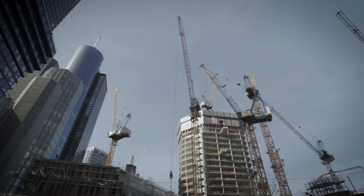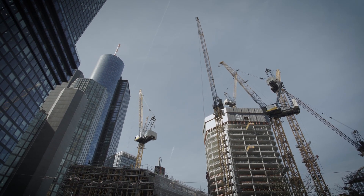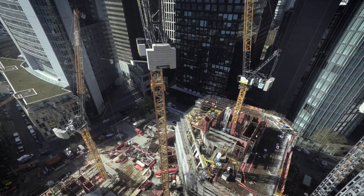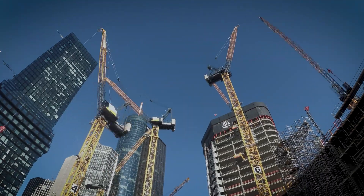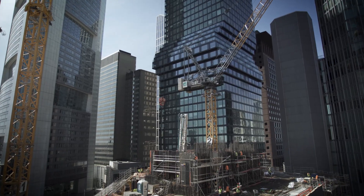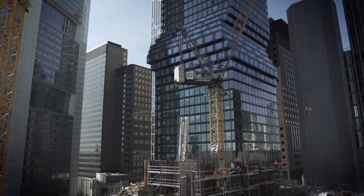The new towers will soar up to 233 meters into the sky. Exceptional heights and space restrictions all factor into the realization of this urban development project. Efficient planning and optimal use of all tower cranes are therefore essential.